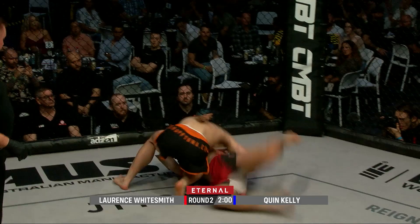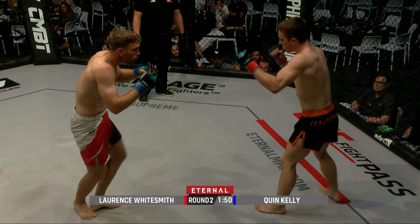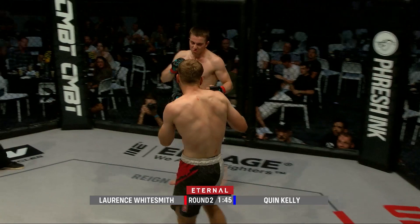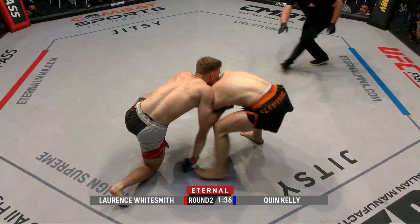This is the pressure we've seen from Lawrence as he takes him for a ride — down goes Kelly, but straight back up to his feet. The strength of Kelly coming into play here in round number two. He does look like the stronger guy, but Lawrence Whitesmith is very sharp and very onto it. I'd like to see more of that grappling, more of those double legs. That's a big right hand — Whitesmith shoots again.